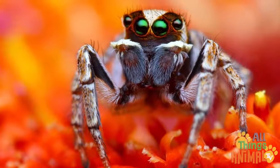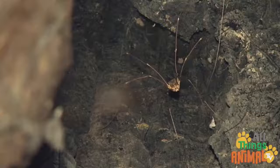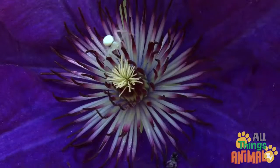They can have up to eight eyes too, but they still don't have very good eyesight. Daddy long legs have really long legs, and some spiders are brilliant white.